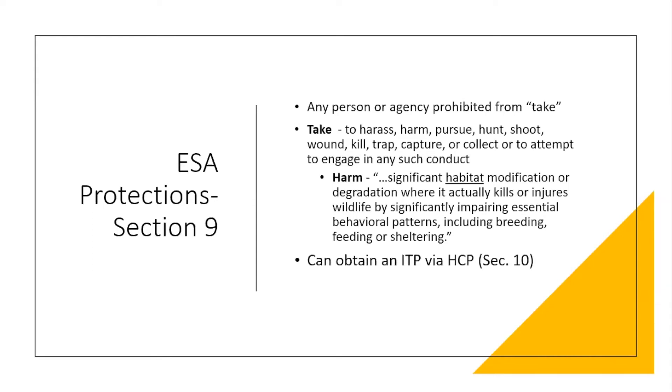If a federal agency or a private person has an endangered species on their property and wants to change or develop that property, they will likely need to obtain an ITP — an incidental take permit. In that case, you have to get permission from Fish and Wildlife Service to do those activities. Often they will permit you to take a certain amount of habitat under what's called an HCP, or habitat conservation plan.